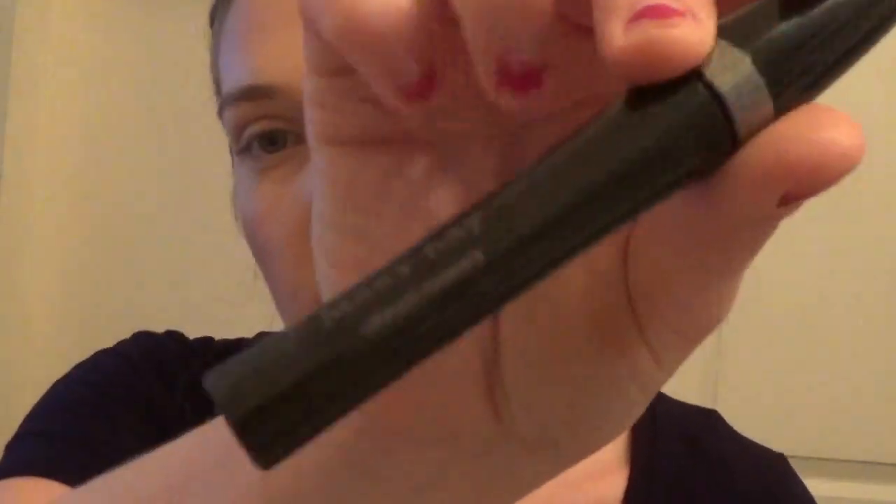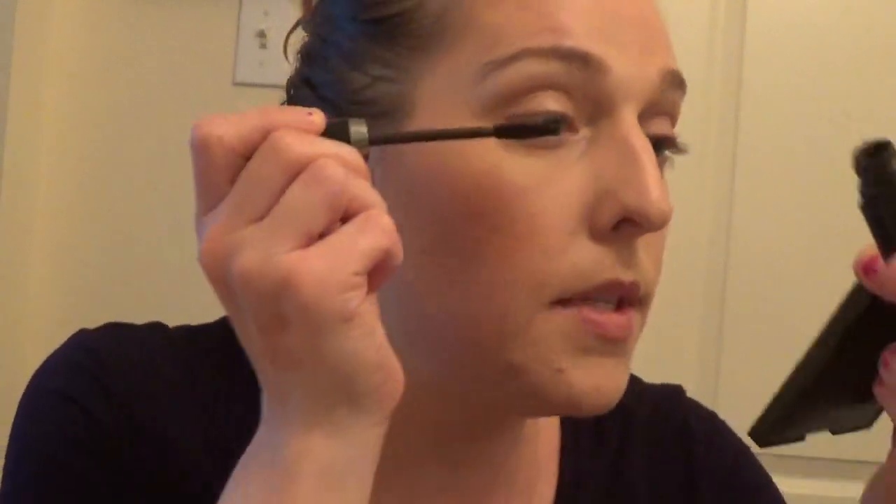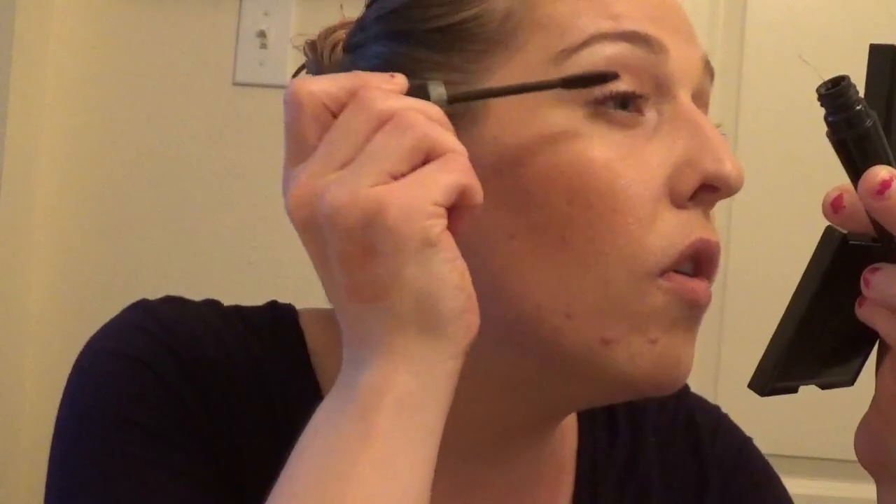Now I'm just taming my brows - just giving them a comb through. I really don't fill them in; it's never been something I've gotten into. Then going with my ride-or-die mascara: the Mary Kay Ultimate Mascara in black brown. Just applying a small coat - it only takes one coat for these lashes to lengthen. This is a miracle mascara, highly recommend. I might need to branch out and try something new since I've been using this every day since December.